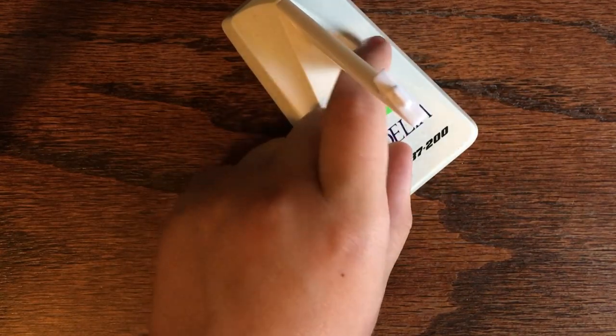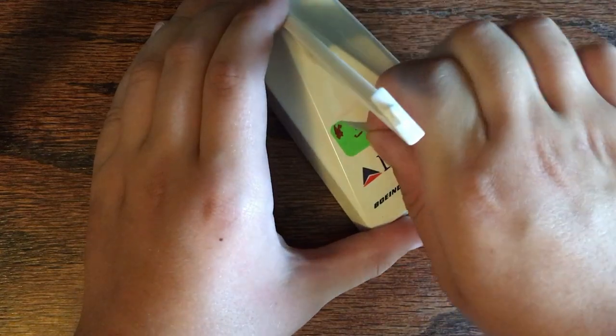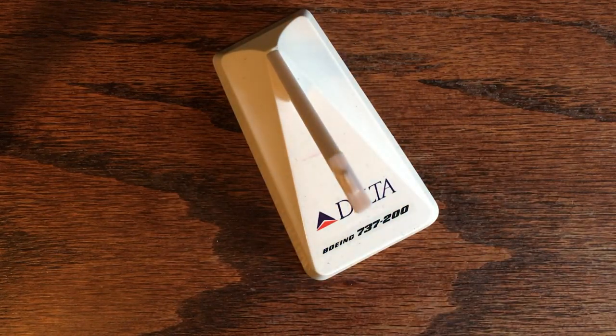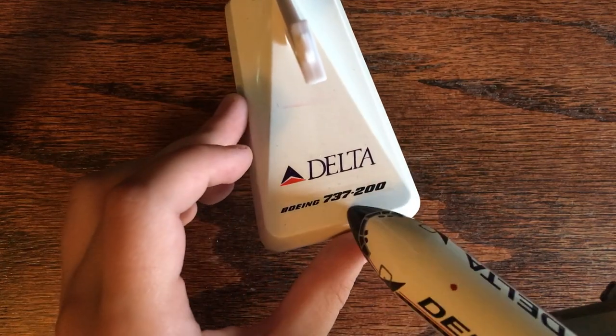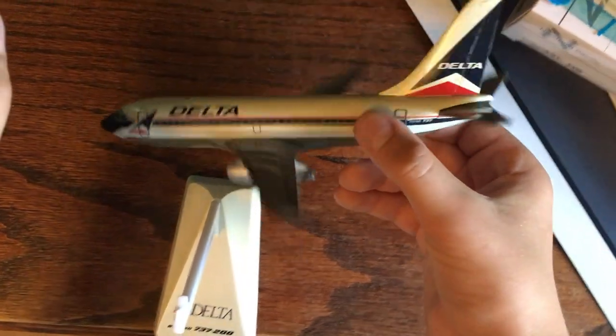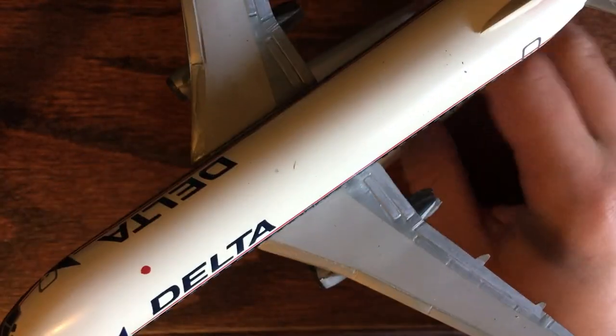I think we have our last item before the grand finale. I saw this for sale and I was just like — okay, it looks really good, and I do like Delta. So here's the stand, and as it says, 737-200. I got a Delta 737-200. The lighting's not the best, but it's actually very big and looks very nice. Just a few broken bits, but otherwise heck yeah, it's cool.